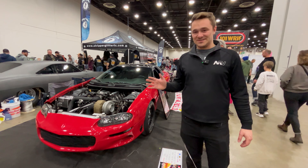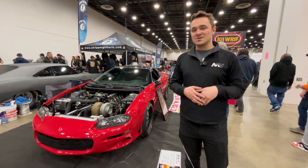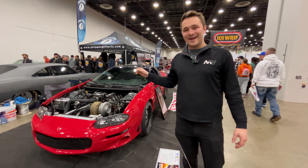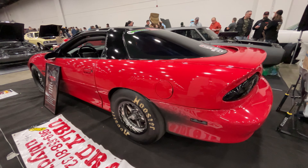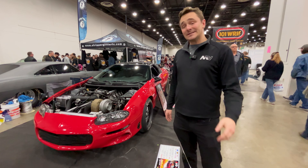F-body Camaros and Trans Ams — some of the most user-friendly sports cars of all time. Started with LS1s, and well, this one still has an LS motor, but with an 88-millimeter turbo — far, far from stock. I'm driving a '98 Z28 right now, and this 2000 would kick that car's ass thoroughly.